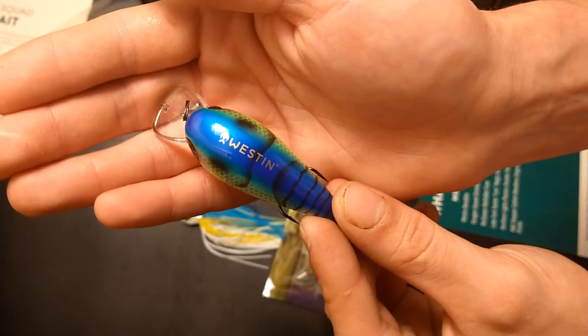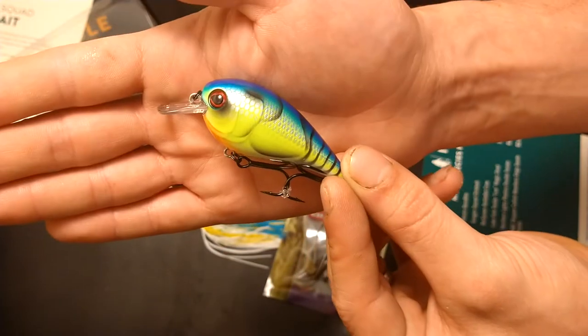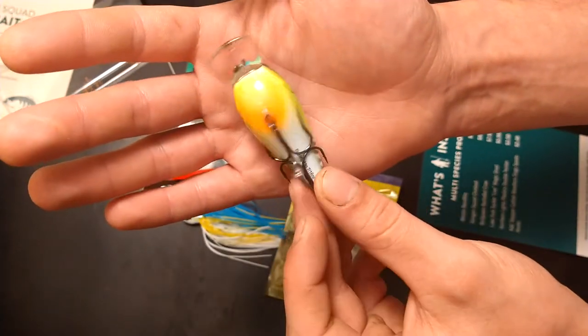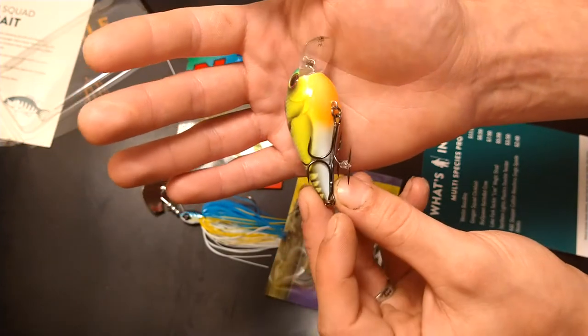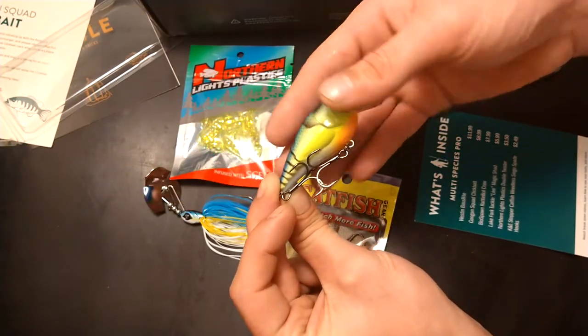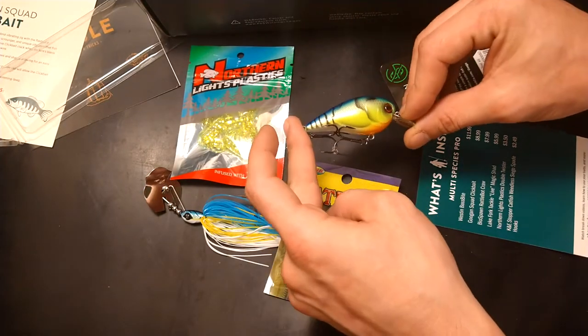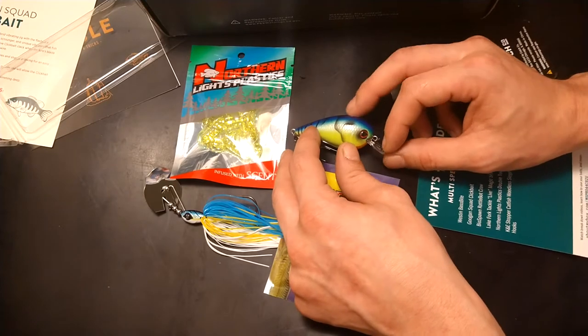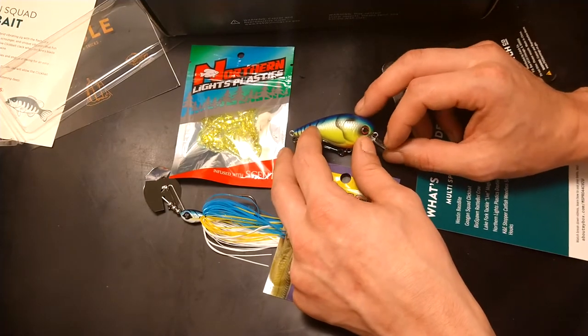It's a square bill, 1.5 inches long — this is Weston right here. Very, very sticky hooks. And this one goes for $11.99, making it our top dollar lure for this box.